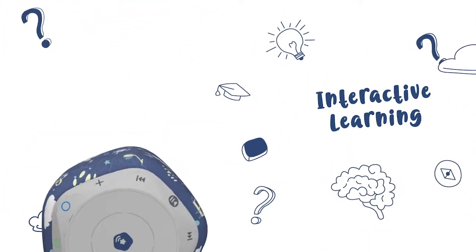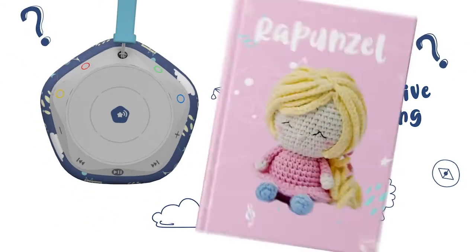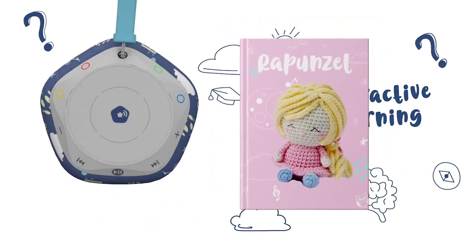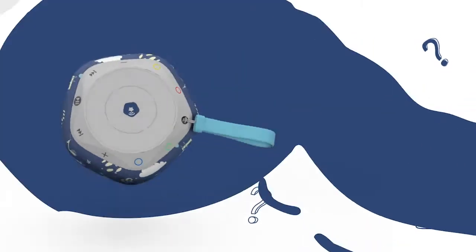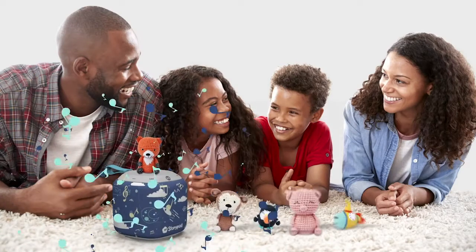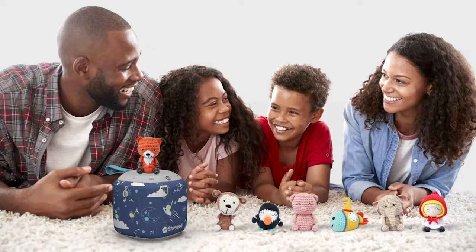StoryPod isn't just about passive listening. It actively stimulates learning through interactive books, quizzes, and mini-games. [Quiz demo]: What color is Rapunzel's hair? That's right. Modern parents can now balance screen time with a healthy dose of story time.